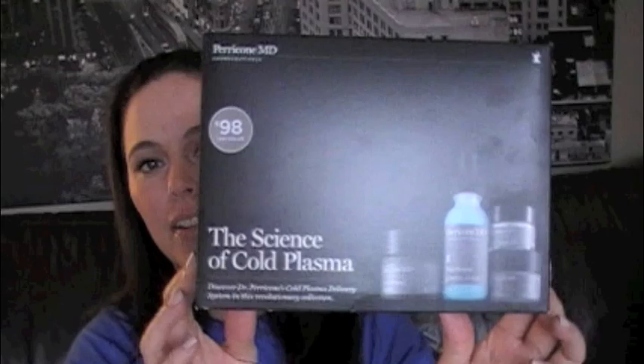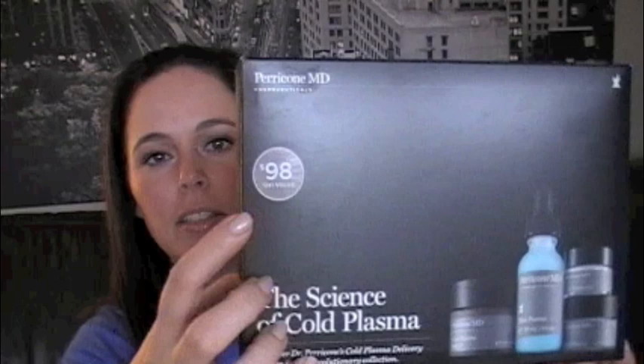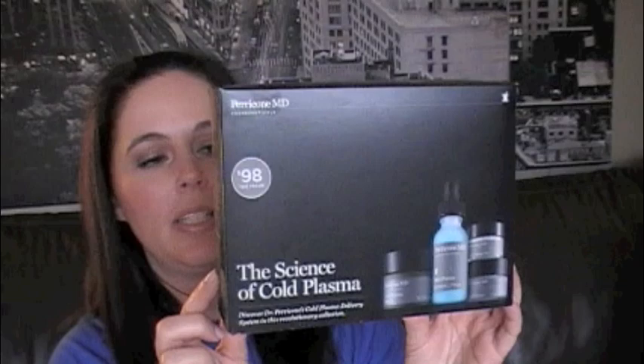Hey guys, I'm here with kind of a first impressions of The Science of Cold Plasma. It's a Dr. Perricone MD Cosmeceuticals kit that I got at Ulta in January. The kit was $98, and it came with a blue plasma, a cold plasma, a cold plasma sub-D, and a cold plasma eye cream. I got it for basically nothing because I had so many points. I really wanted to try this because I'd heard great things about it, so I've been using it for a few weeks and thought I'd give you some baseline information of what I think.